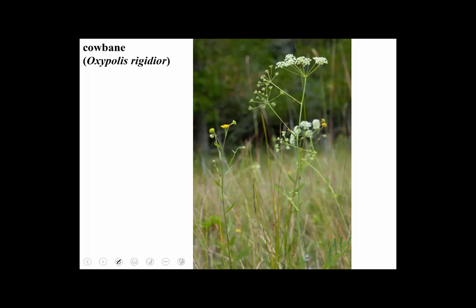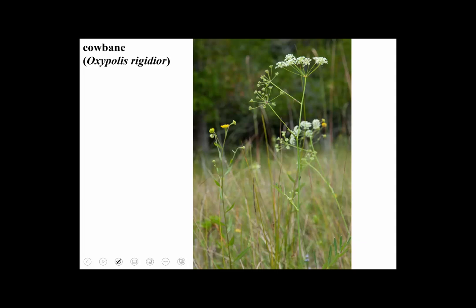Here's a lovely native wildflower that grows in fens — this is taken at Cedar Bog, which is actually a fen. It's called cowbane. Look at the nice compound umbel with small white flowers. There are no noticeable involucral bracts in this species. The leaves can vary from very narrow to thicker, and they're pinnately compound.